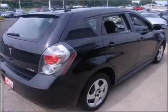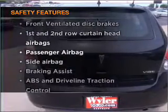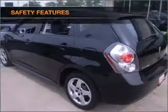Power steering, power mirrors, and an AM/FM stereo with a CD player. If safety is a high priority, rest assured knowing that these top safety components are included.